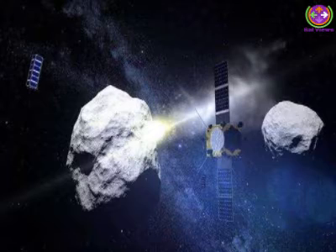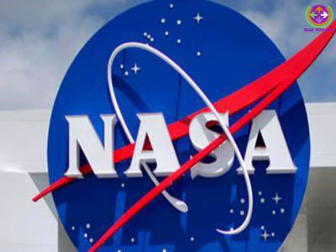The asteroid Didymos is a binary asteroid system that consists of two bodies: Didymos A, about 780 meters in size, and Didymos B, about 160 meters in size, which orbits the larger body. DART will impact only the smaller of the two bodies, Didymos B.